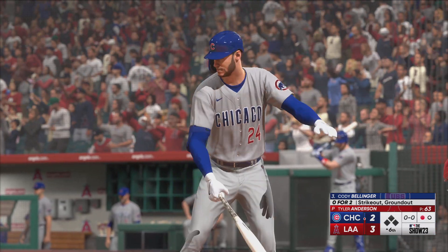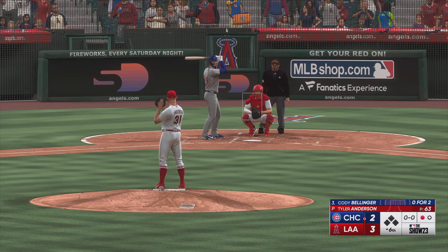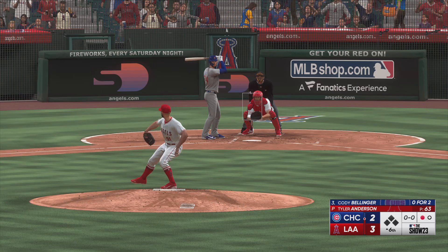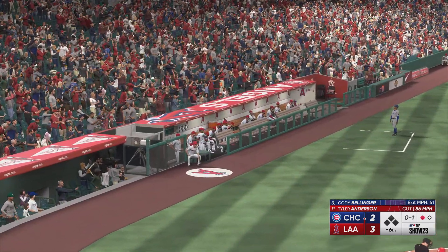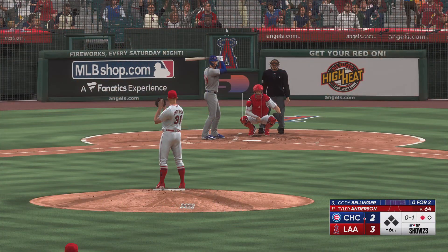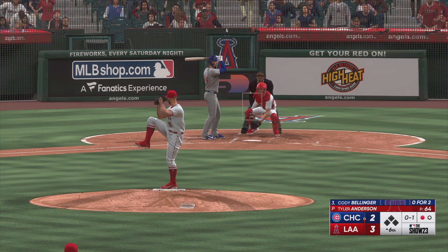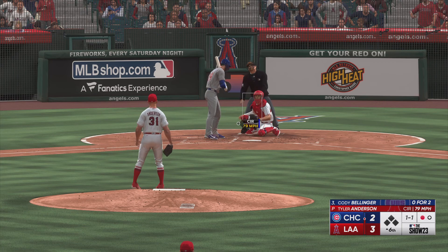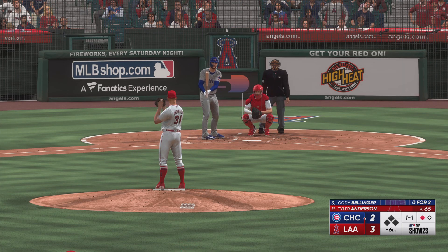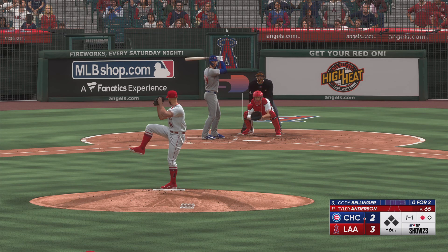Bellinger up to hit. Infield shifted to the pull side. He's a guy that covers both sides of the plate about as well as anyone in the sport. Those that can really sharpen things on the outer half, those are the ones that become elite. And now the count is even. In 2019, Cody Bellinger became the first Dodger player ever to collect the MVP, the Gold Glove, and the Silver Slugger in the same season.